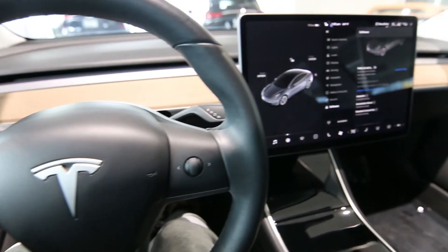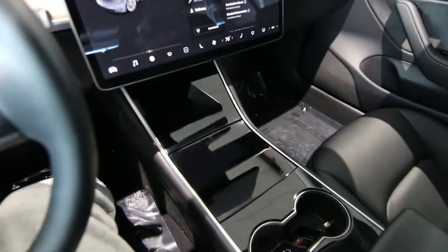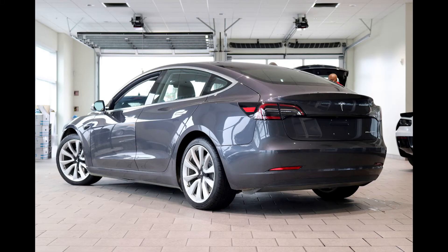Hello, Joe here from Infinity of Tacoma. Today I'm going to talk about this awesome 2018 Tesla Model 3 dual motor long range. If you're looking for one of the ultimate EV sedans, this is one to look at.